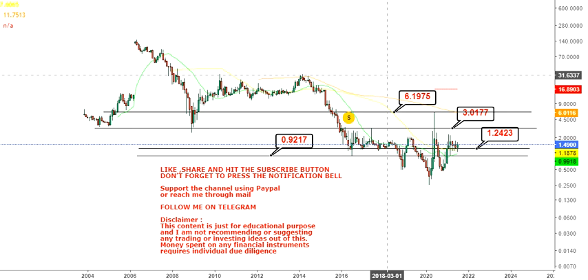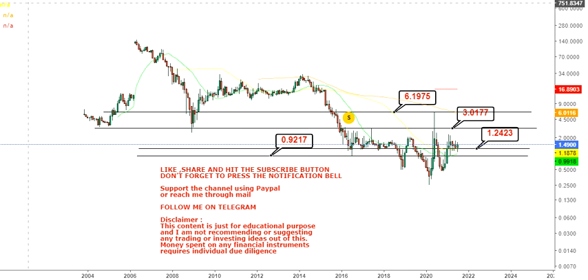But that's a story for later on. For the time being, we have to hold $1.20 on the downside, and the two targets we are looking at start from $3 and can go up to $6.20 on the upside. This is the end of the video, thanks for watching.